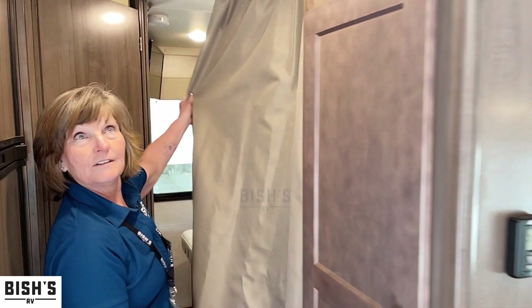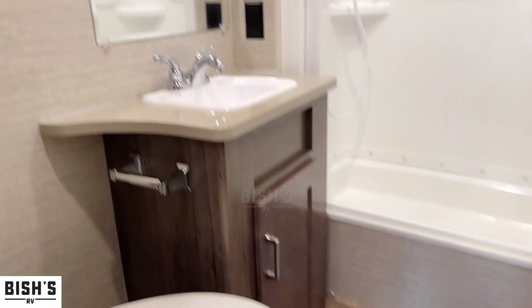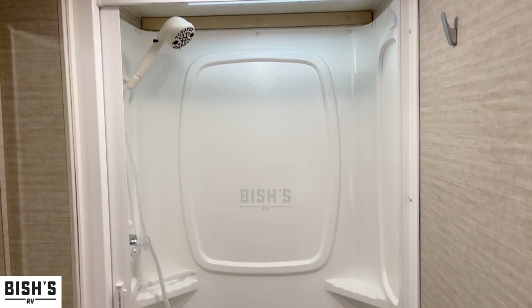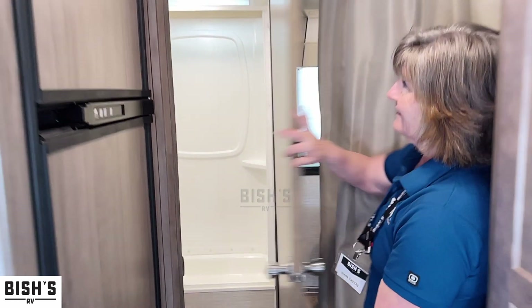There's a privacy curtain into the bedroom — you can't see in there yet. We're going to go in the bathroom first, because this is the biggest surprise I've had all day. I open this up and this bathroom is absolutely giant. This is in the smallest Class C, and you get a full giant shower, a full sink, mirror, and storage.